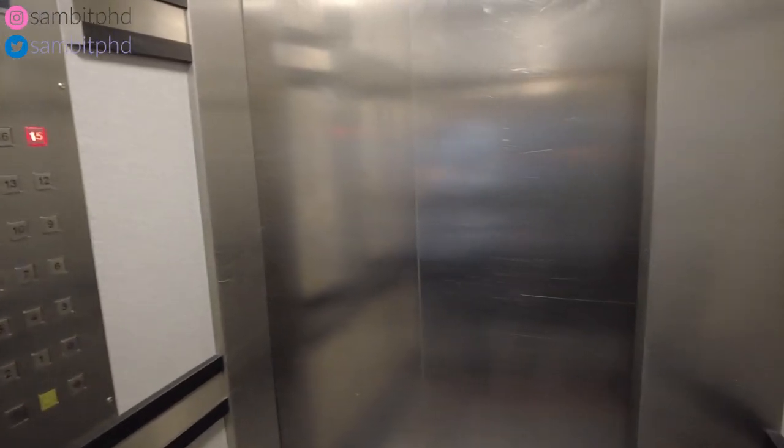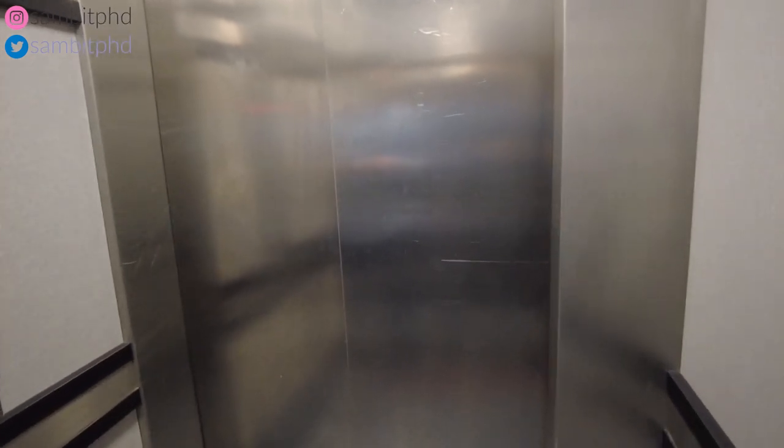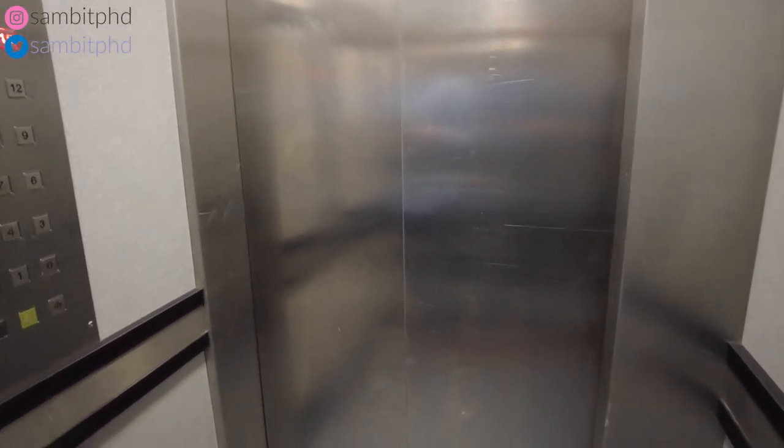The elevator is very slow, like an outdated elevator in a building from the 1980s.